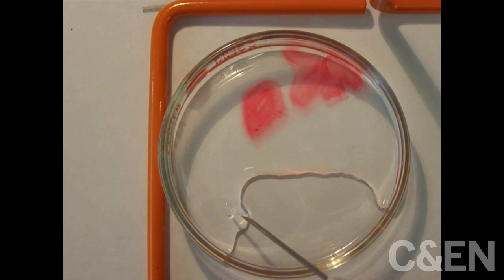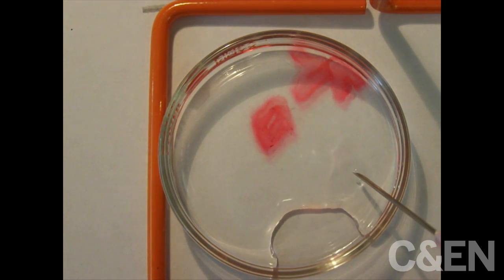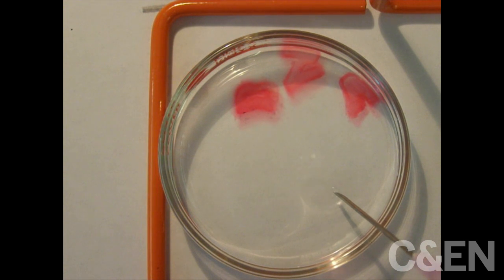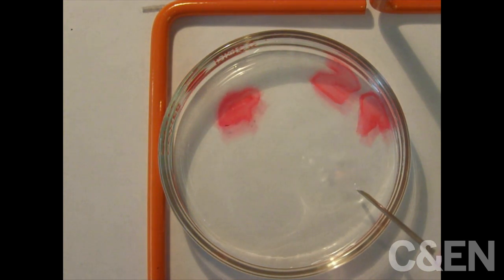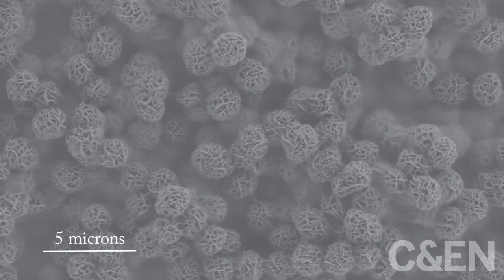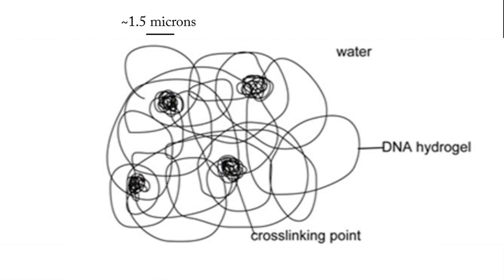Why is that? Inside the materials are extraordinarily long single strands of DNA, 140,000 DNA bases long. Some of them hydrogen bond to one another, but they mostly entangle, forming bird's nest-like structures that can be viewed under an electron microscope. It's these entanglements that keep the gel together and give it its consistency.